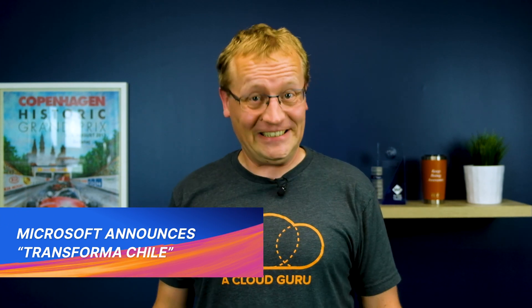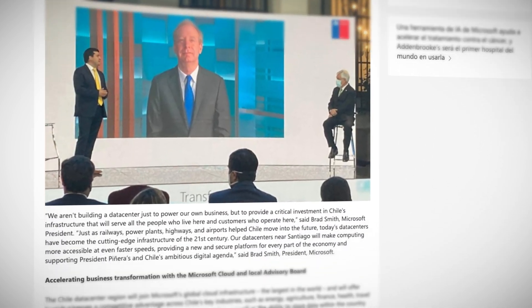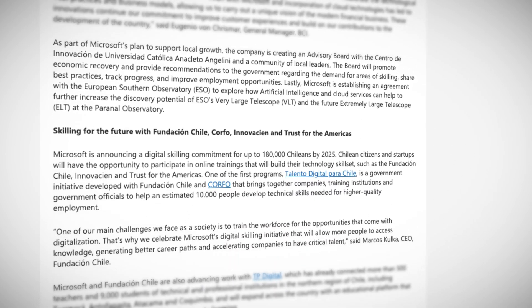My prediction from last week about Azure growth is already proving to be correct. There's another new region coming to Azure, this time in Chile. Along with a new region and data centers, Microsoft is also committing to an up-skill plan for 180,000 Chileans and an advisory board comprising local leaders to create inclusive opportunities to succeed in the digital economy. Personally, I'm very happy to see more Azure expansion in South America, which has so far not got a lot of attention. The new region will support Azure, Microsoft 365, Dynamics 365, and Power Platform, but there is no firm date yet on when it might be up and running.